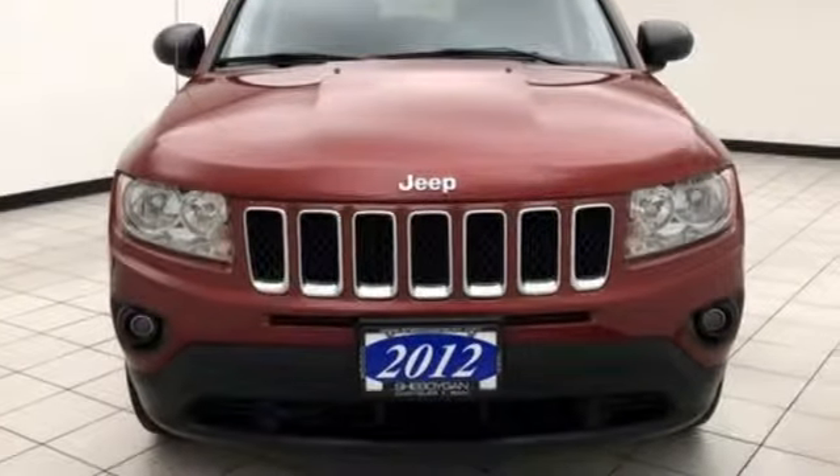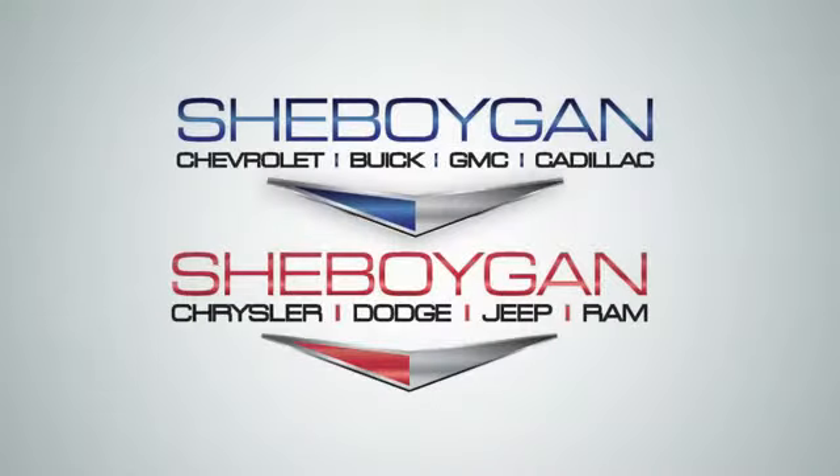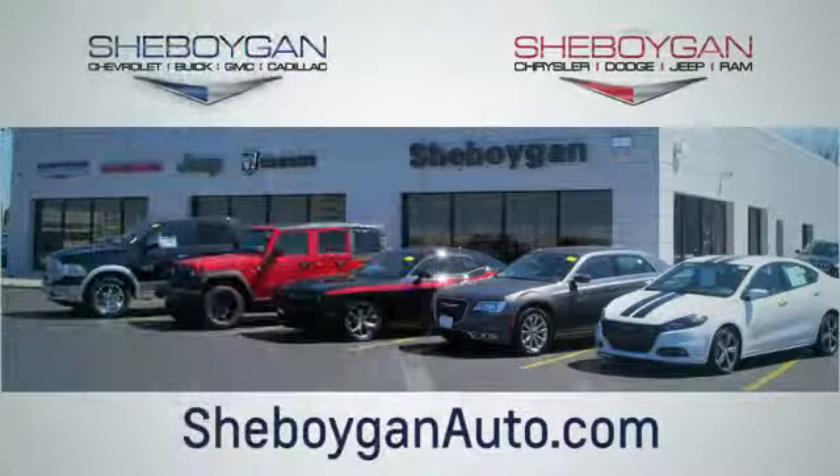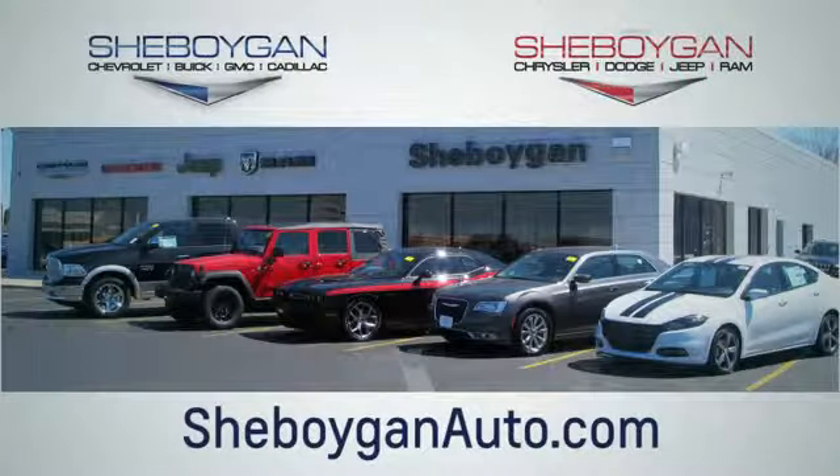Experience the Jeep life. Take it for a test drive today. Choose Sheboygan Auto. We are conveniently located at 3400 South Business Drive, or at 2701 Washington Avenue in Sheboygan, Wisconsin. Sheboyganautos.com.